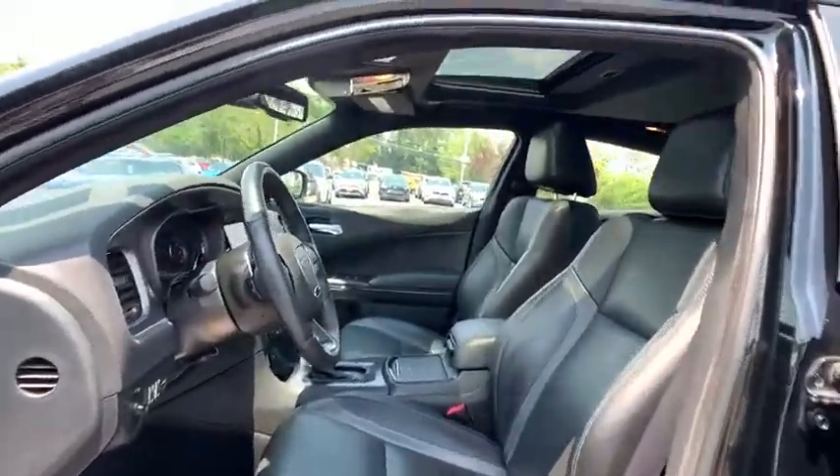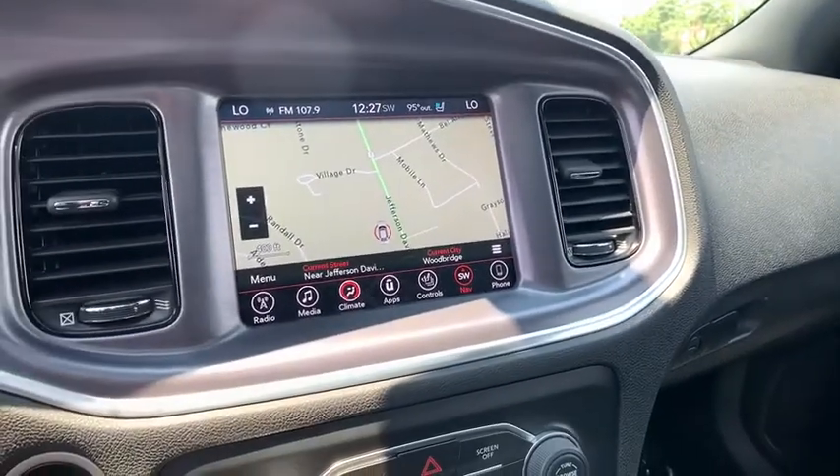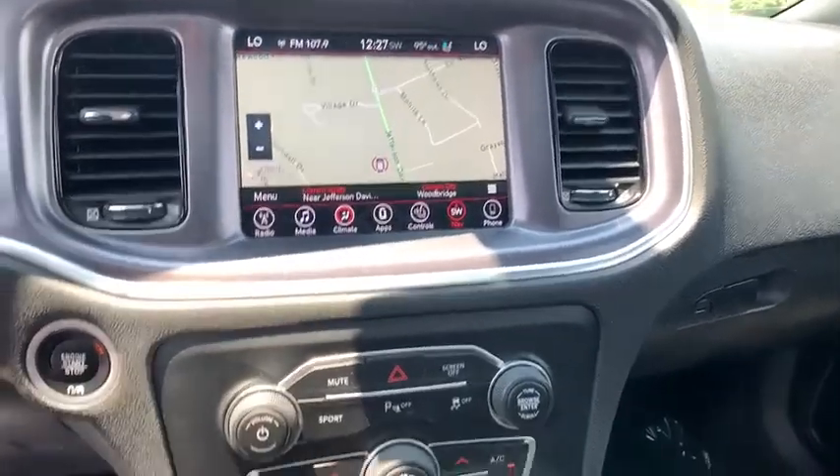Keyless entry, traction control, steering wheel audio controls, stability control, anti-lock braking system, remote engine start, leather-wrapped steering wheel, Bluetooth, power steering, adjustable steering wheel.